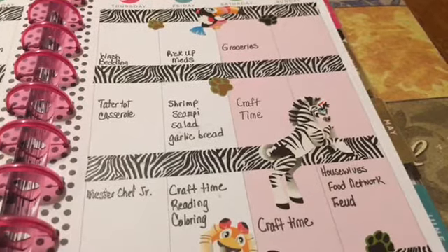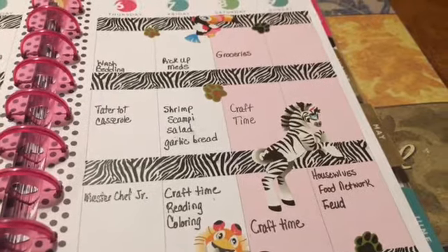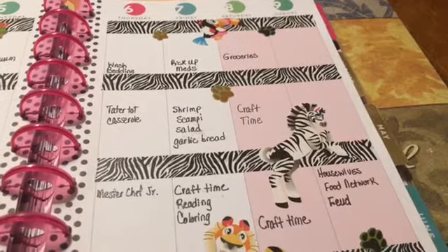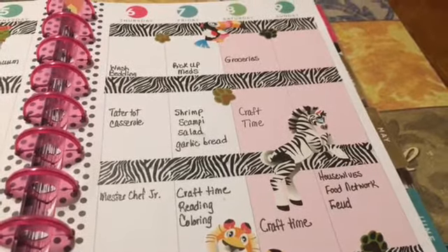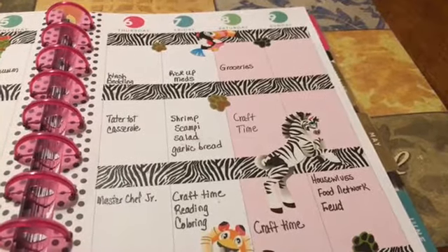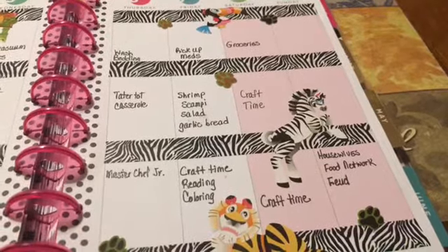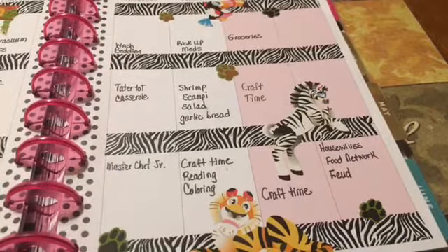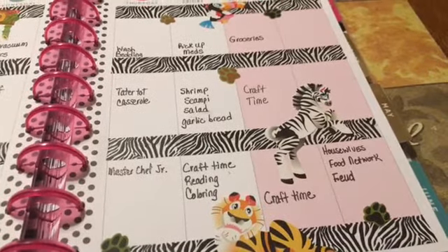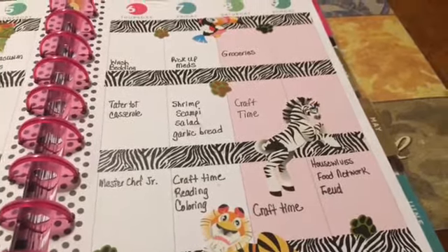I've got to pick up medicine on Thursday. On Friday I'm gonna get groceries, and shrimp scampi is on Friday. Saturday I'm gonna try to squeeze in some craft time, and Friday night some craft time, reading, and coloring — because I'm in a lot of color-alongs too, and that has been so much fun and so relaxing. I highly recommend it.